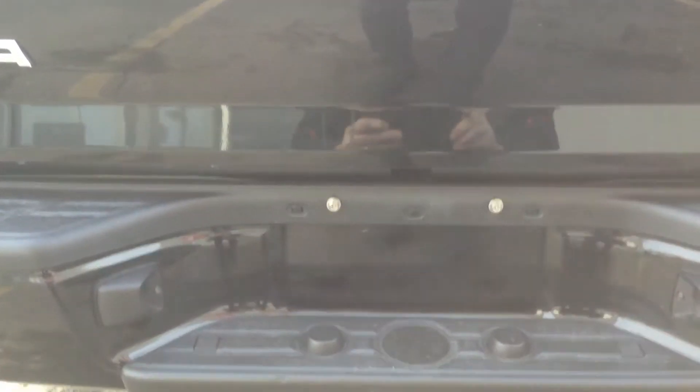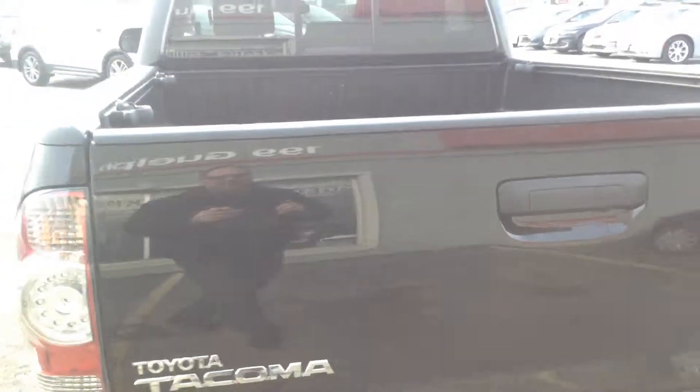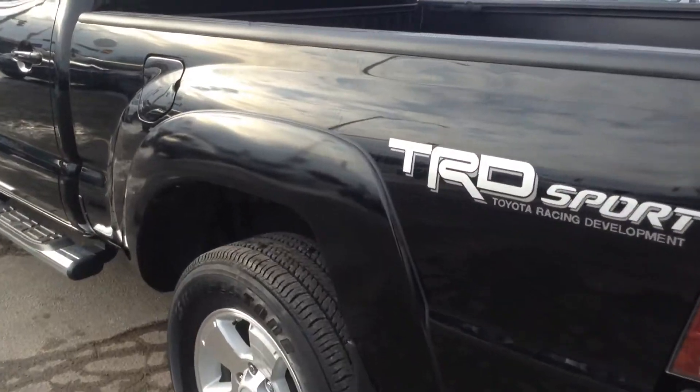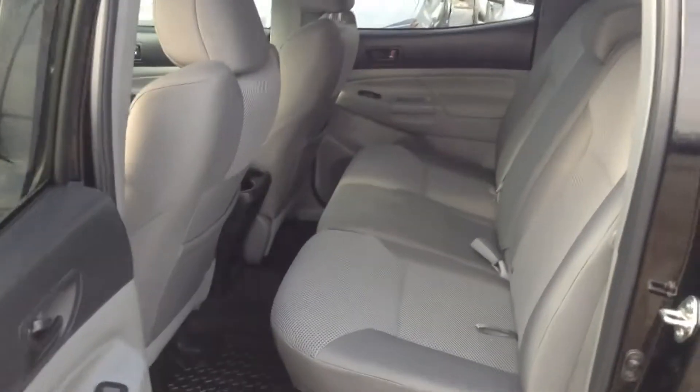Backup camera, tow package — all set up on here. The wheels are in terrific shape. Nice Bridgestone tires with great tire tread. As we saw in the back, no rips, no tears.